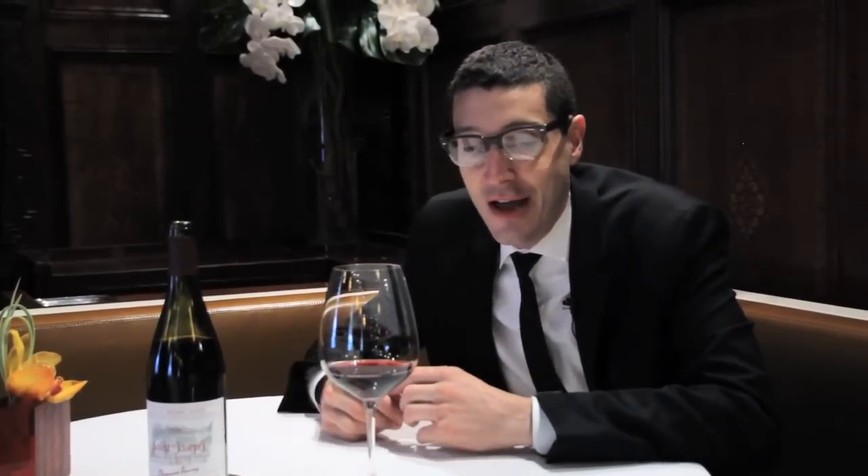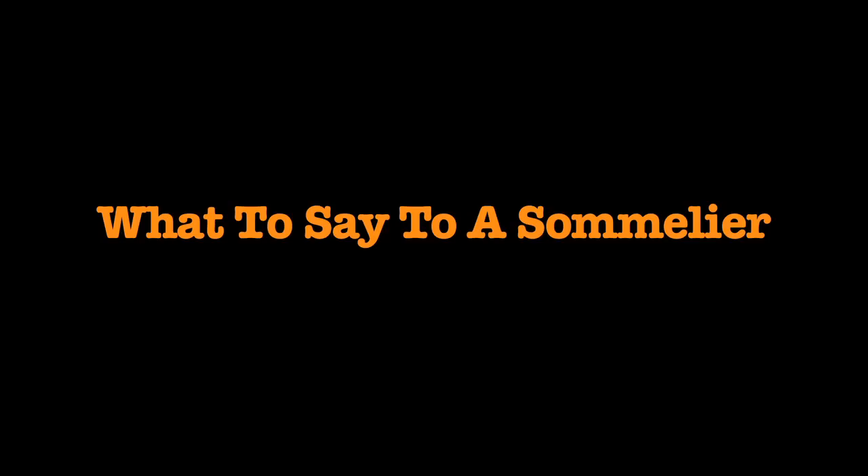So the idea of us being stuffy old men who are grumpy and opinionated — you should try to put that out of your head and look at the new generation of sommeliers that are friendly and fun. There are three things that you can tell a sommelier to help them really choose a great bottle of wine.